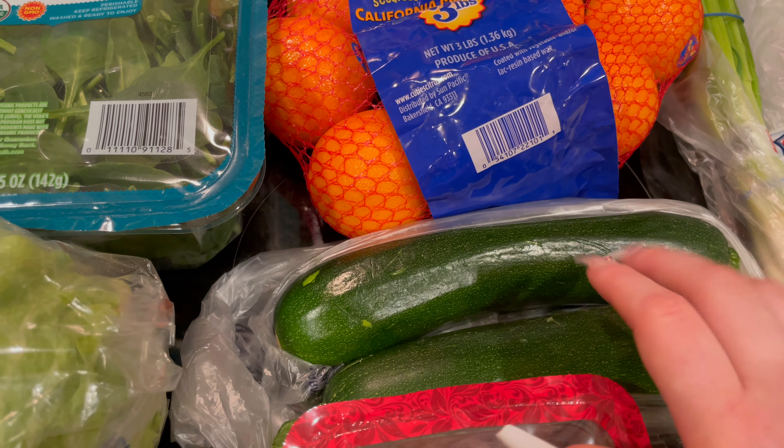I picked up this Hunt's tomato sauce — this is my favorite tomato sauce. I actually got three; there's one behind that you can't see because it was on sale but only if you bought three of them. We use this all the time so I went ahead and grabbed it. It was like a digital coupon on the Kroger app and you basically got one for free.